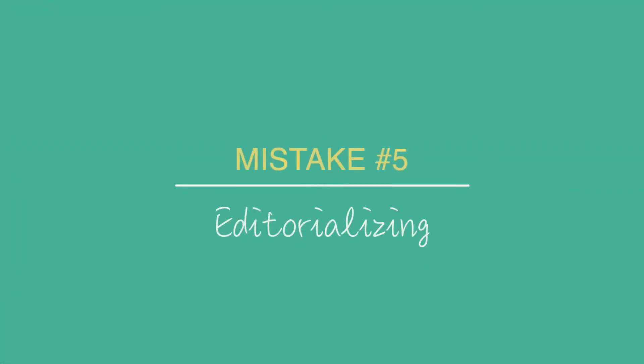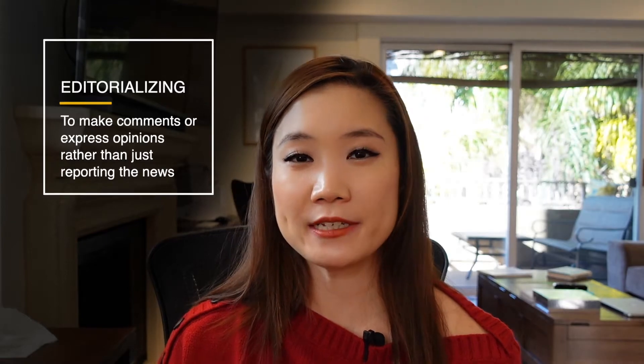The fifth mistake is editorializing. The definition of editorializing is to make comments or express opinions rather than just reporting the news. This is a classic mistake that medical students and residents really make all the time. Everything from the HPI to imaging — so everything before the assessment and plan — you're just reporting. You're painting the clinical picture for the team, but you're not commenting on it. The team does not have time for your commentary.